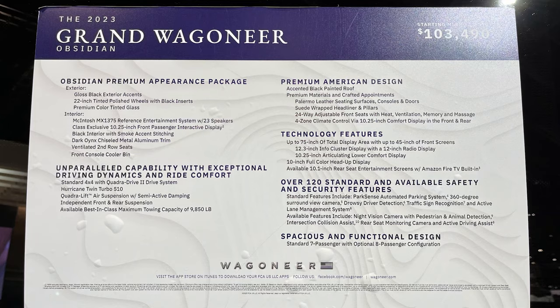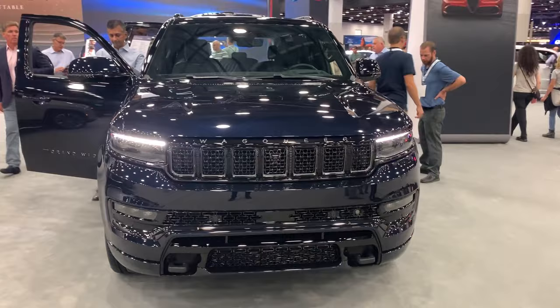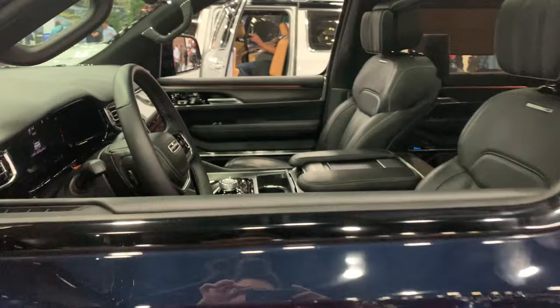Next was the 2023 Grand Wagoneer Obsidian, with a huge price tag of $103,490. There are many differences between a Wagoneer and a Grand Wagoneer — for example, the Grand Wagoneer adds bigger wheels, automatic mirrors, a different grille, some new LED lights, a more premium interior, second-row bucket seats, four-zone climate control, better technology, a more powerful engine, and 24% more maximum cargo volume, just to name a few things. That's why it costs over $30,000 more.